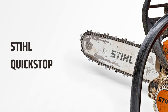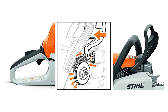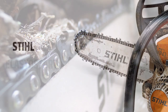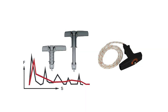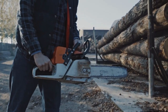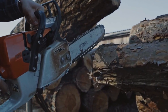The STIHL QuickStop feature helps prevent accidents when using the MS 400 or MS 462. It activates a chain brake when you release the throttle trigger or when the chainsaw kicks back, stopping the chainsaw quickly and making it safer to use. Both chainsaws also feature STIHL Elastistart, which reduces the amount of strain you feel in your hands and arms when cranking up the saw. There is also a decompression valve that reduces the compression in the cylinder when pulling the starting cord, making the saw easier to start.